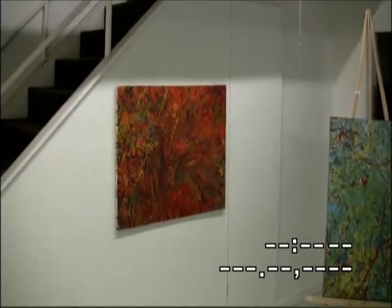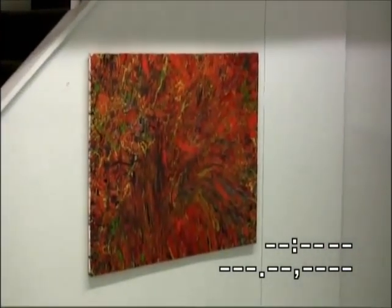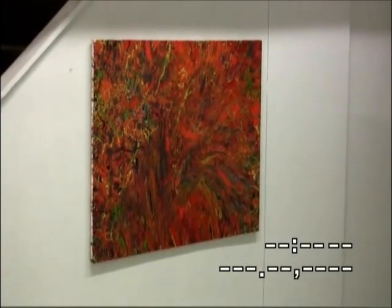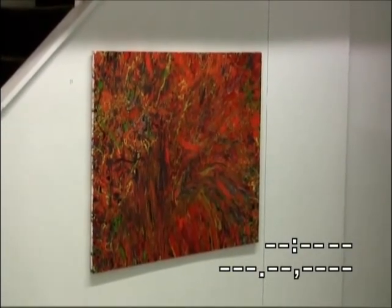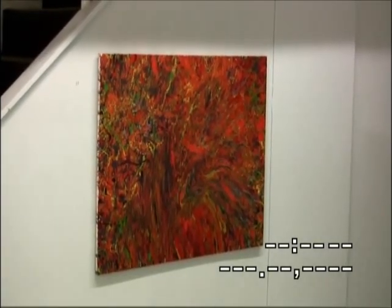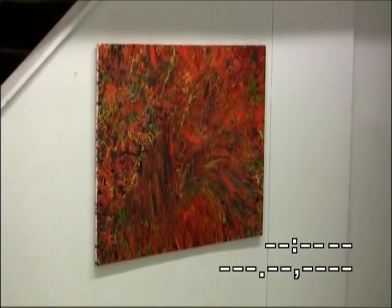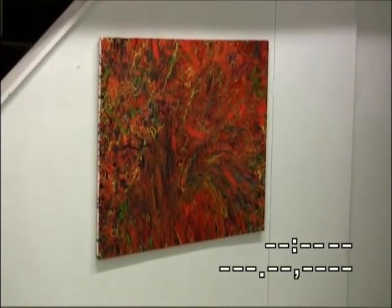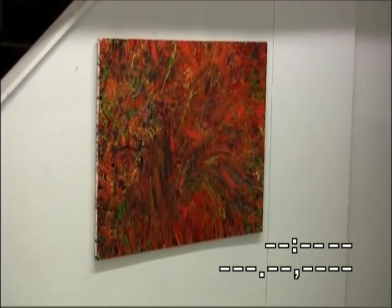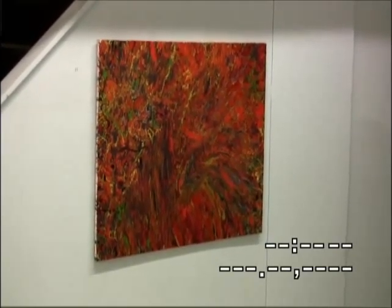I did this before I really understood the drip painting method. I thought you put all the colors on at once, which you don't. You lay down a web of one color, then you let it dry and lay down another one. This is the kind of pooling and puddling that, like I say, is not quite the idea as the abstract expressionists practiced it — but it's an interesting technique by itself.